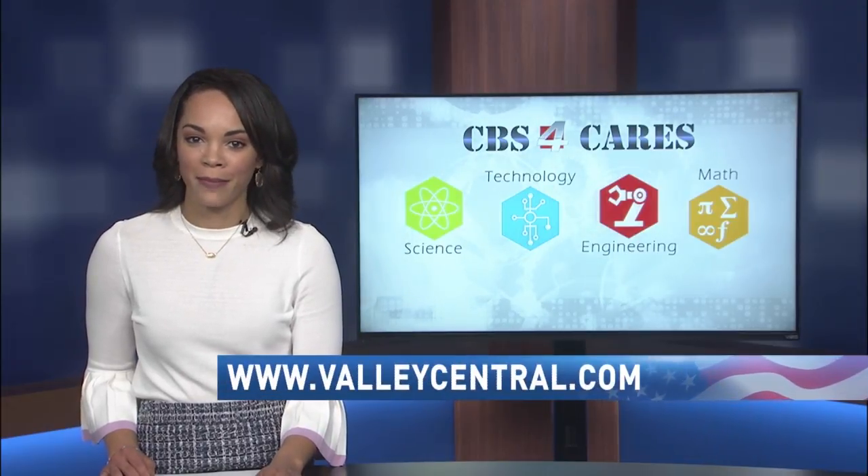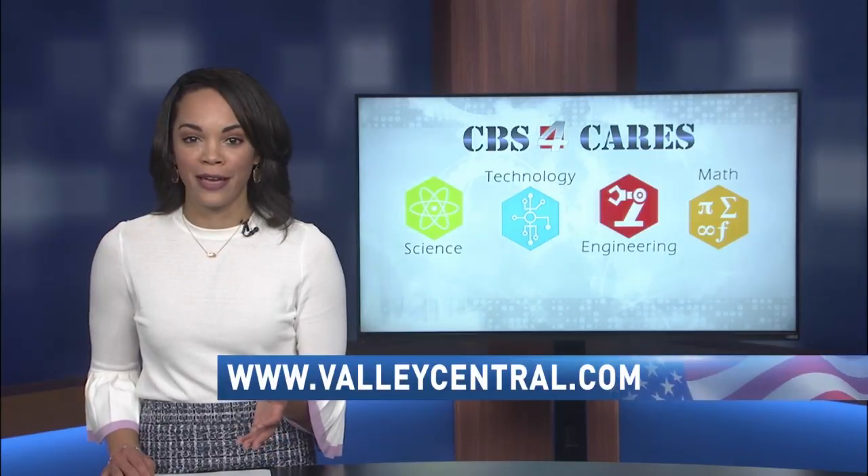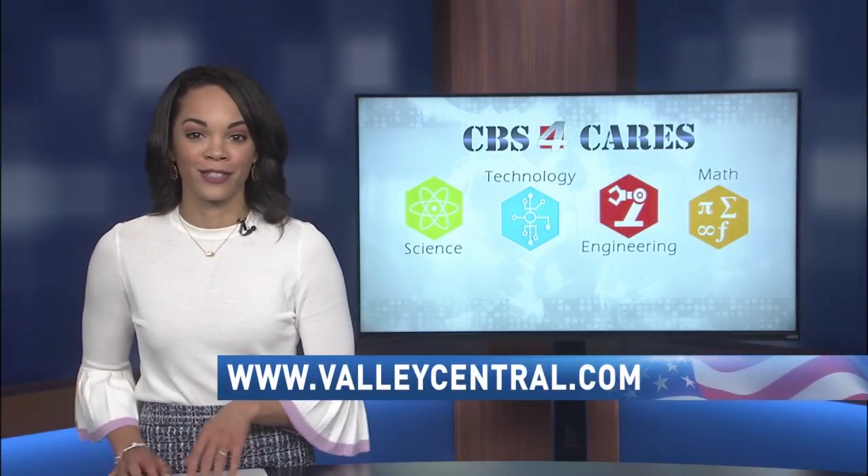You can visit our website ValleyCentral.com to learn more about STEM initiatives here in the Valley and see new teacher stories about how your kids can prepare for tomorrow's careers today.